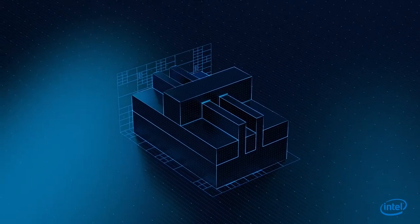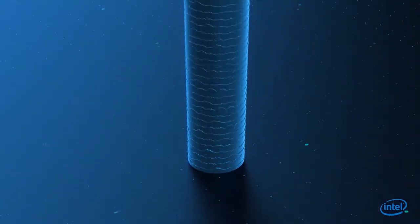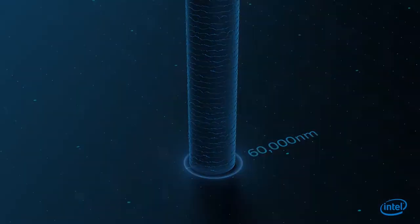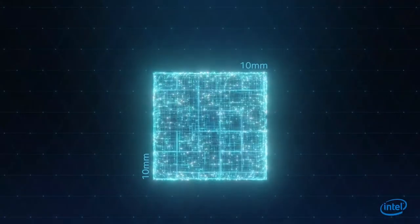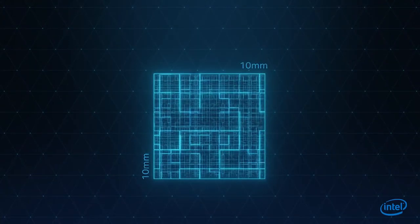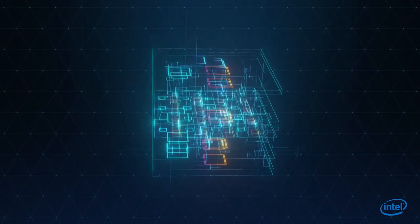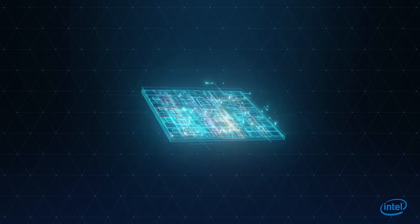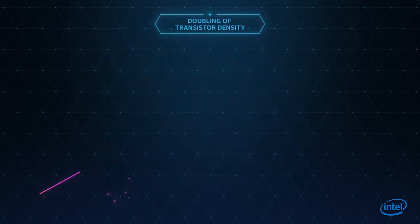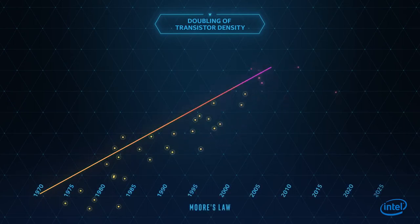At the heart of all modern electronics, the transistor is a tiny switch — 10,000 times smaller than a human hair — that controls the flow of electrons through a circuit. To build a processor, billions of transistors are packed into an area no larger than a fingernail. It's one of mankind's most complex feats, and a remarkable achievement that Intel has essentially doubled transistor density in every new generation of processors.